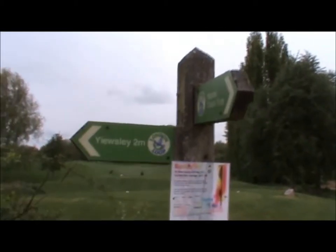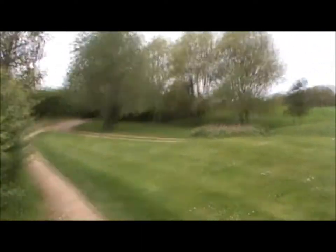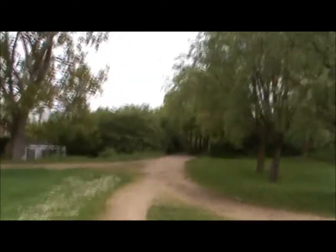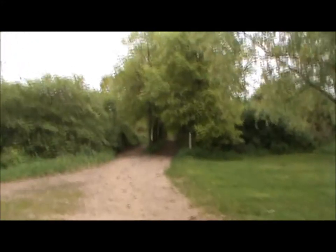Now we have a little directional issue again with our directions. As you can see, it says usually two miles off in that direction, but actually you should go up here next to the golf course and down this path. It was a bit confusing, wasn't it?